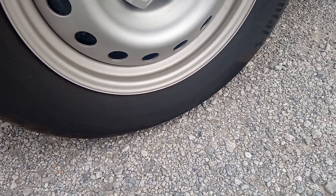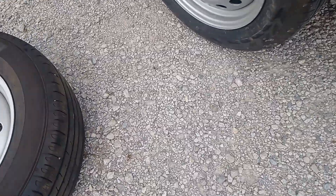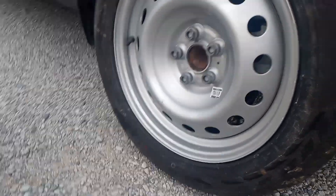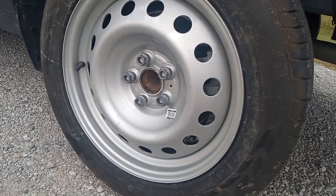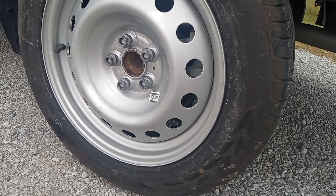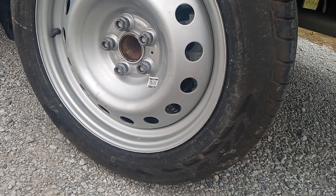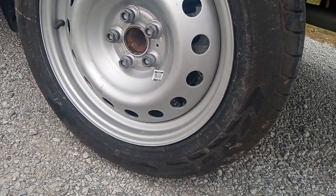I paid $150 extra to get a full-size spare because I don't like those donut spares. My thinking was it's really nice to have the convenience — especially if you're going on a long road trip, cross-country or whatever — to be able to throw on an identical new tire with an identical new rim and just keep going down the road. That's a nice feature to have, so I'm willing to pay extra for it.